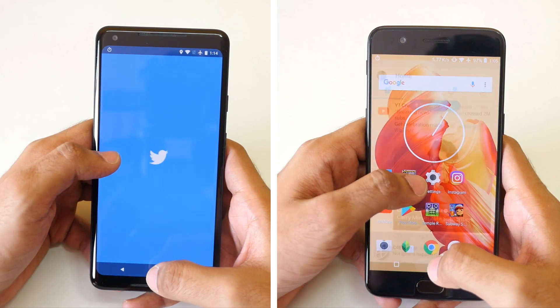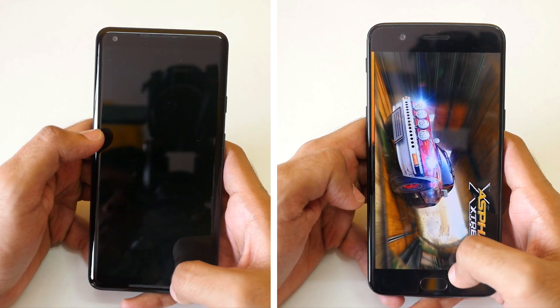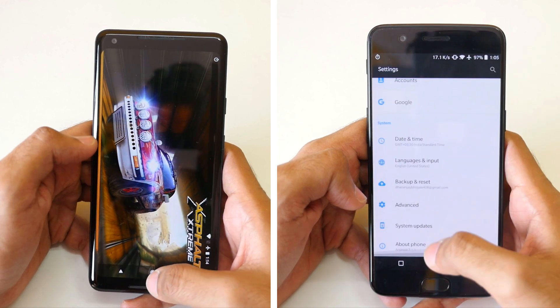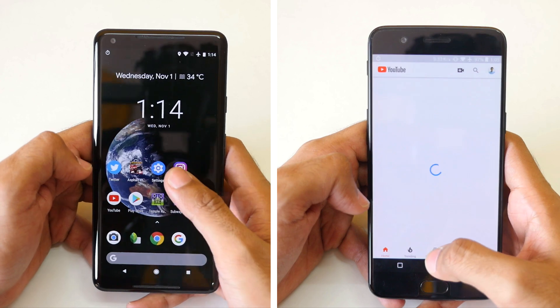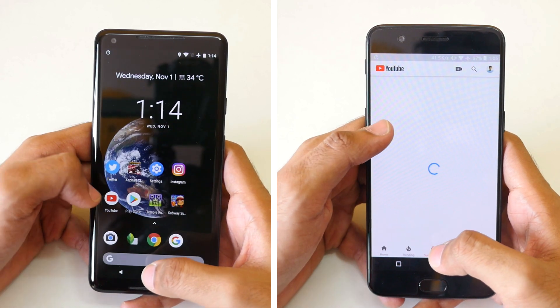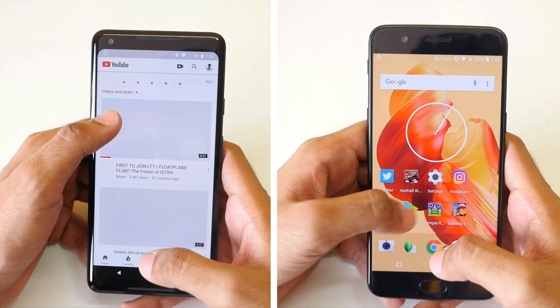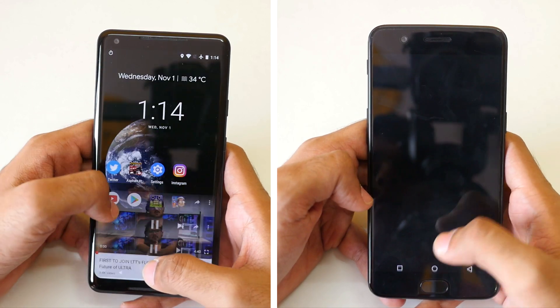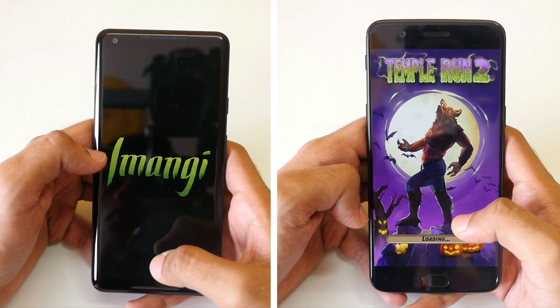The first app is Twitter, which loaded up a tiny bit quicker on the OnePlus 5 compared to the Pixel 2 XL. Now both phones are on Asphalt X. OnePlus 5 is already on Instagram, now on YouTube, and the Pixel 2 XL is loading YouTube as well. We are going to go into the subscription feed and open a video by Bitwit, which is a good channel — do search for it if you don't know about it.